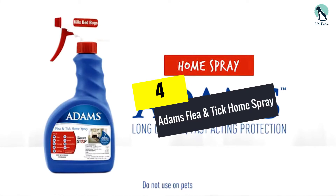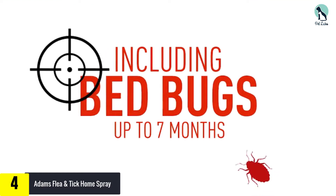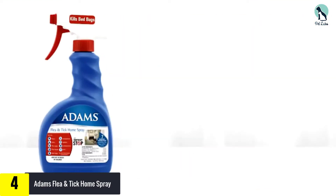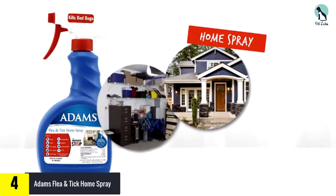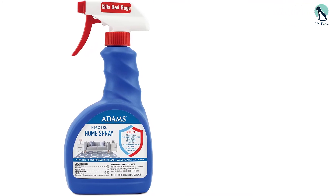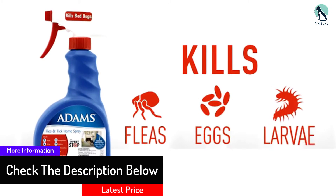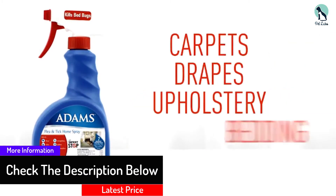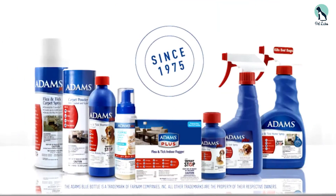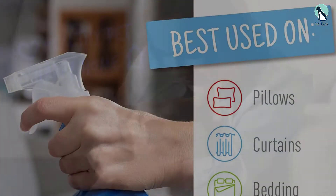Moving on at number 4, we have the Adams Flea and Tick Home Spray. Another house-only spray not developed to be used directly on dogs or cats, this one has an impressive range of eradicating power. It deals effectively with common bloodsuckers, but also other unwanted pests such as spiders, mosquitoes, and cockroaches. In short, it nukes the entire insect ecosystem that might affect your house, thanks to its IGR chemical. Like Pet Armor, it can forestall reinfestation for just over half a year.